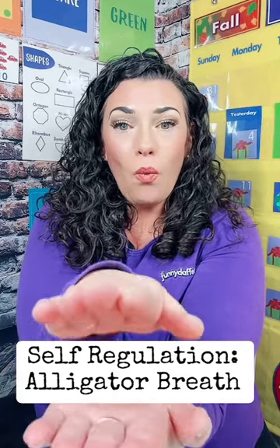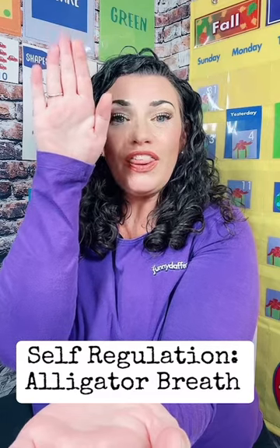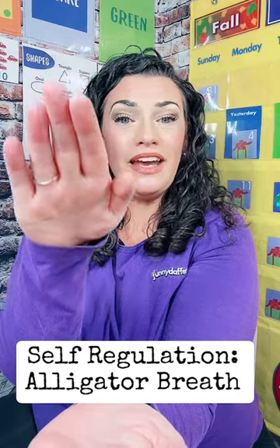Ready? One, two, three. And now we're going to breathe out while we close. Three, two, one.